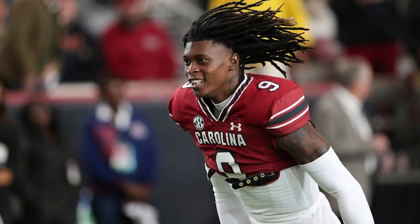Welcome back to Sip to Tyler Films. I'm your host, Coach Evans, and today we're going to take a look at Cam Smith, as you can see by the screen — cornerback number nine for South Carolina.